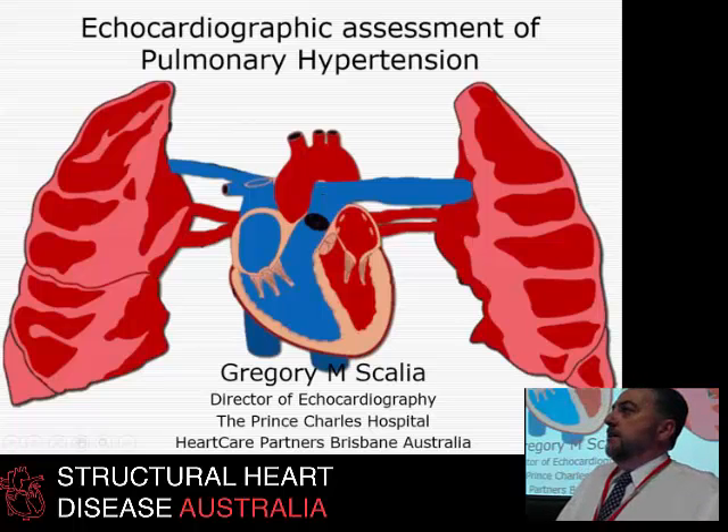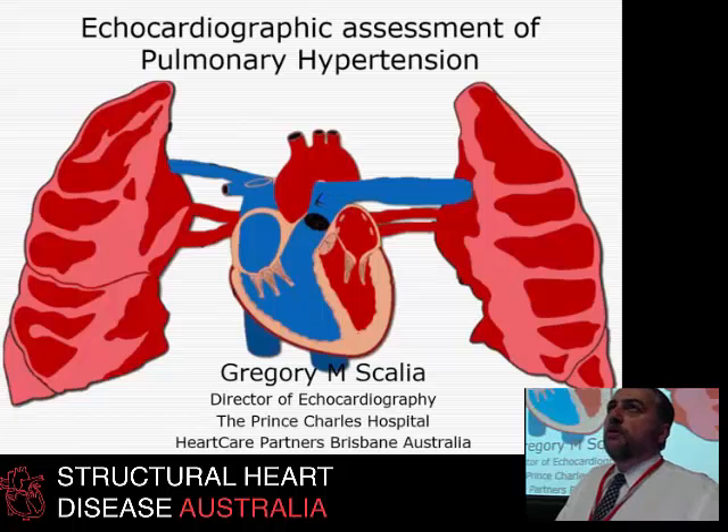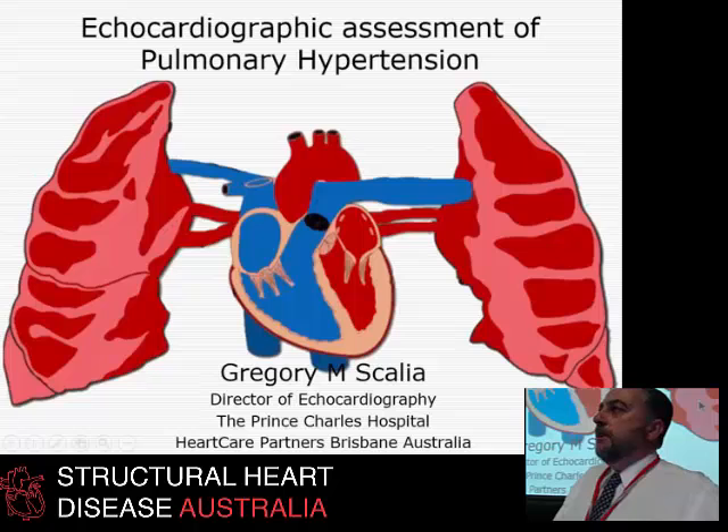Indeed, we had a death during a neck of femur surgery a week or two ago in somebody with severe pulmonary hypertension — heroic life-saving surgery, but a pulmonary artery pressure of 100, and as predicted, catastrophic failure during general anaesthetic.